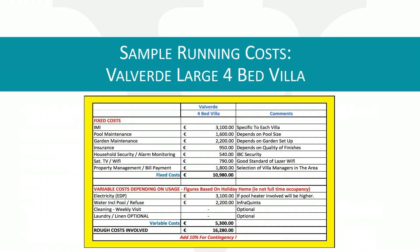You will see some sample running costs for a four-bed large standalone villa within Valverde. These are standard costs split into two categories. Fixed costs — which you pay whether you're using the house or not — include your IMI annual property tax, pool maintenance, garden maintenance, household insurance, alarm monitoring and general security, TV and Wi-Fi, villa manager, and bill payment services. These fixed costs come in at around €11,000.